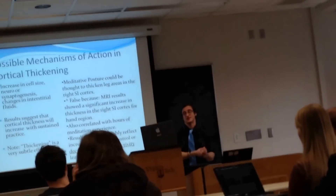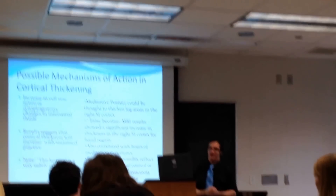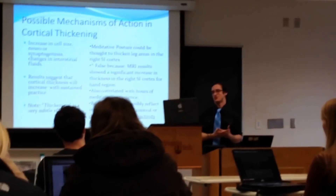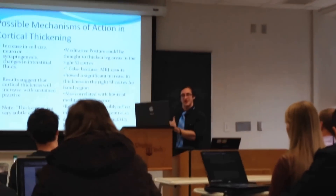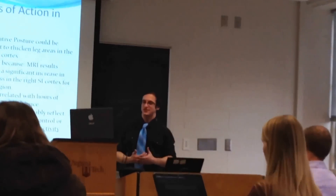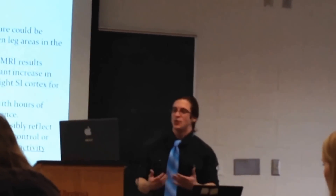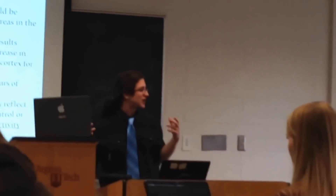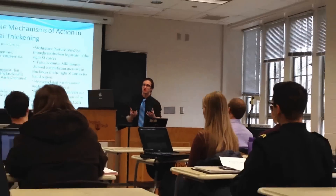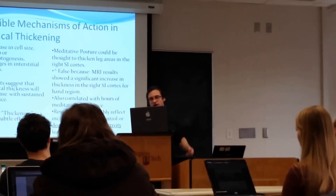Cortical thickening was also correlated with hours of meditation experience. The results of this study possibly reflect increased attentional control or decreased emotional reactivity through learned training. We can train ourselves not to react to negativity — to filter out the negative and absorb the positive, which I think would lead to a higher quality of life.